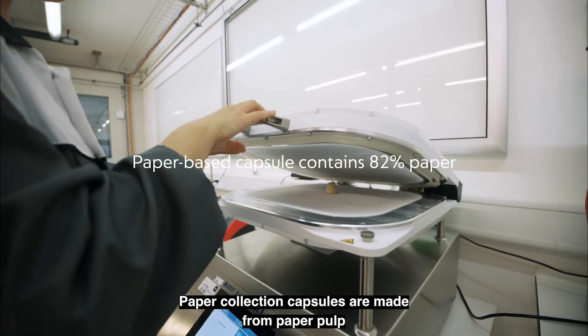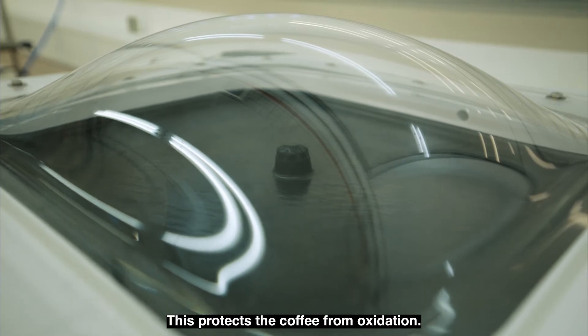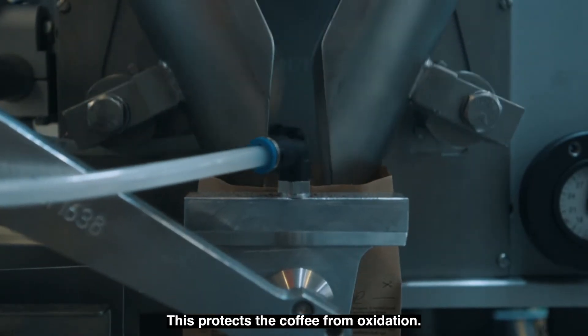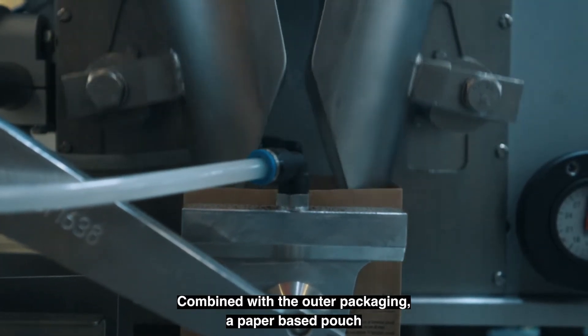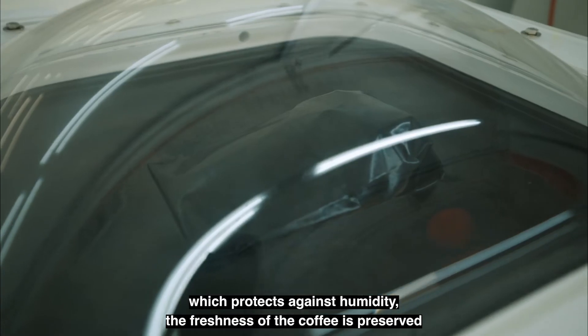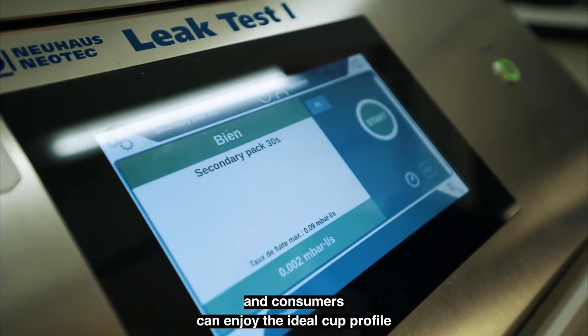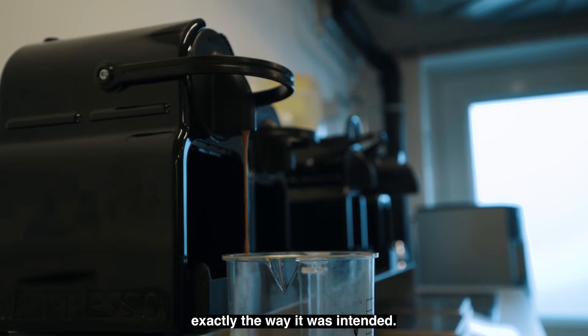Paper collection capsules are made from paper pulp and have a thin biopolymer lining. This protects the coffee from oxidation. Combined with the outer packaging — a paper-based pouch which protects against humidity — the freshness of the coffee is preserved and consumers can enjoy the ideal cup profile exactly the way it was intended.